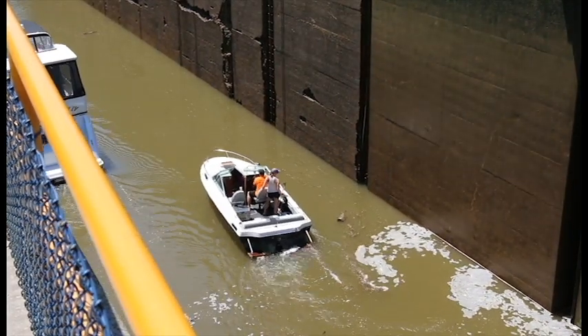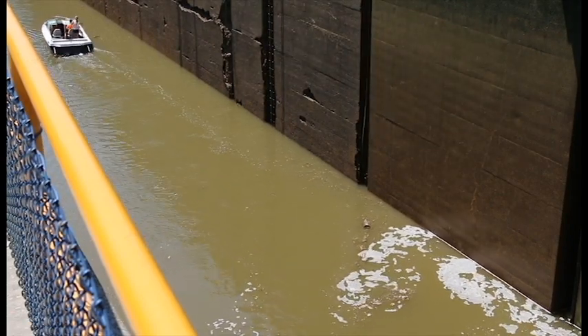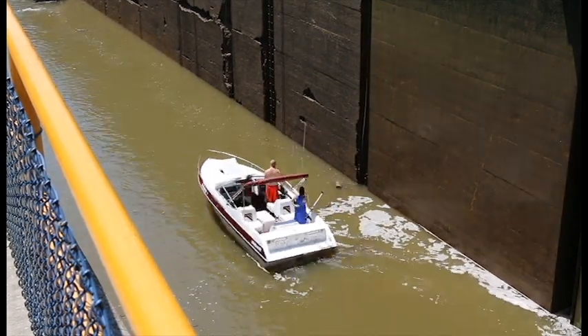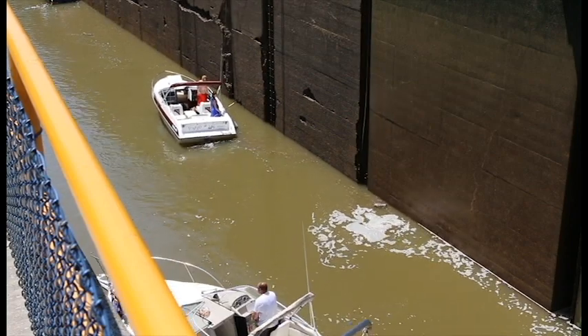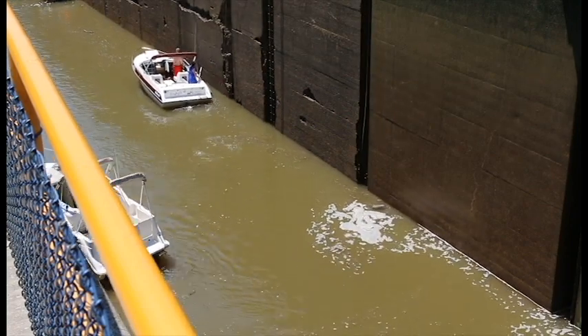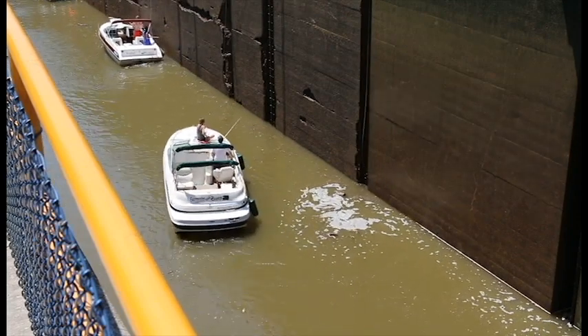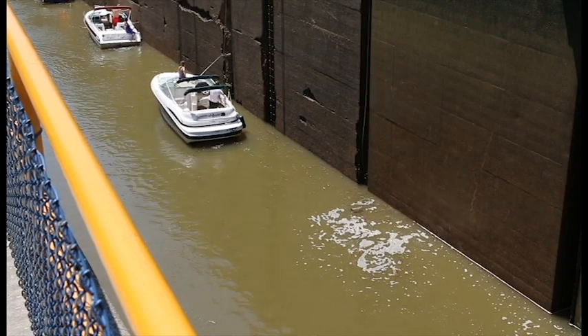That's about the equivalent of a five-story building. They do it in two parts. There's the first two boats, third boat, fourth boat — the big one went through already — and here's the next boat. Okay, so now we've got everybody into this chamber.